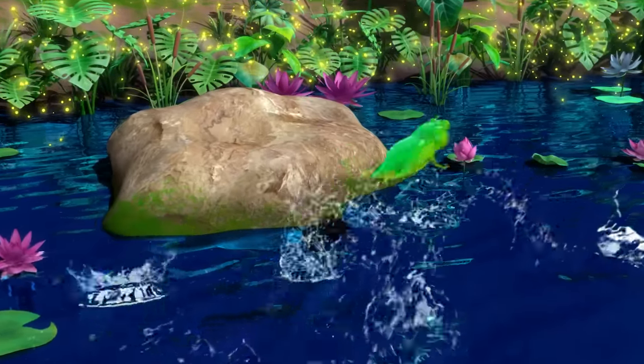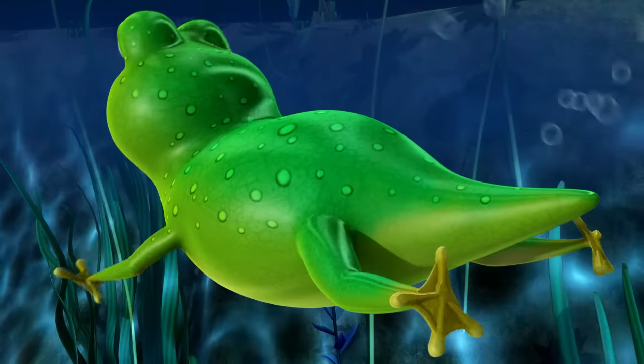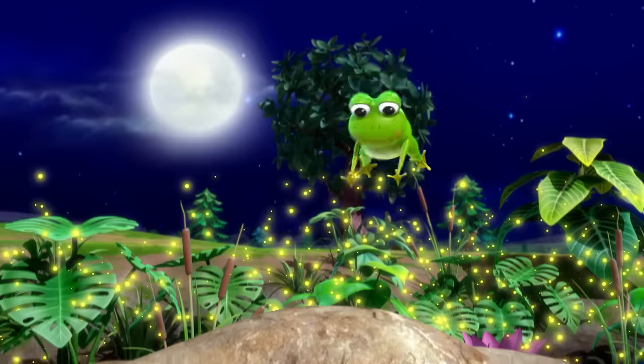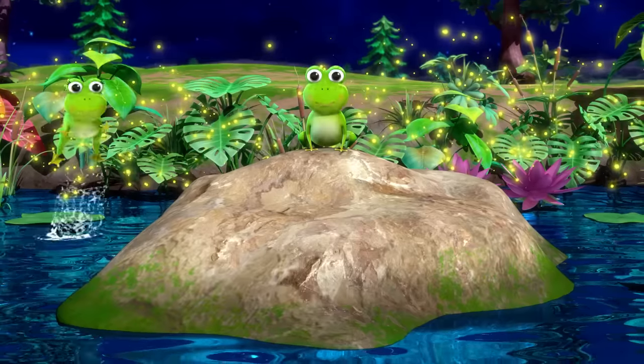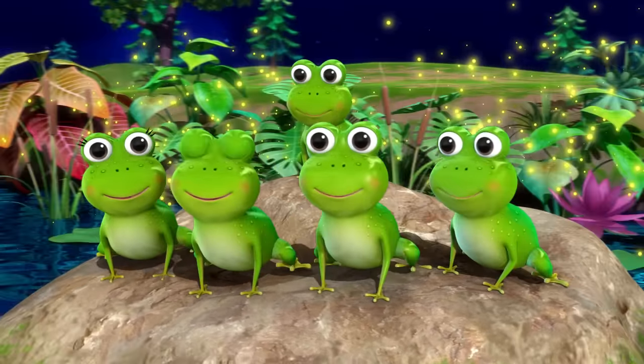A few more weeks have now gone by, their tails are very small. Look, can you see this? They've become frogs now.